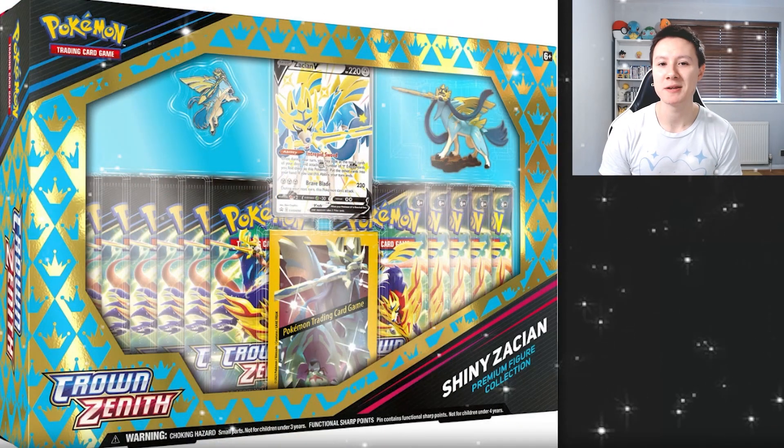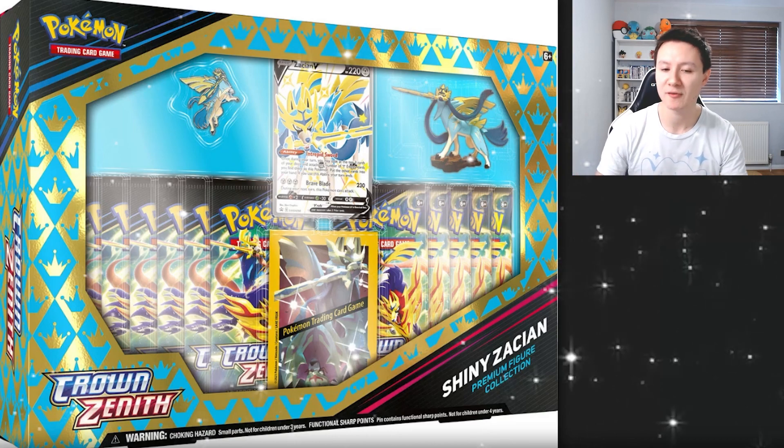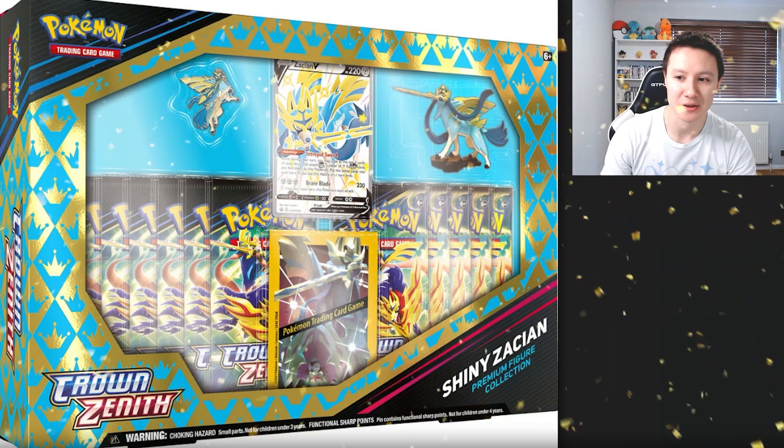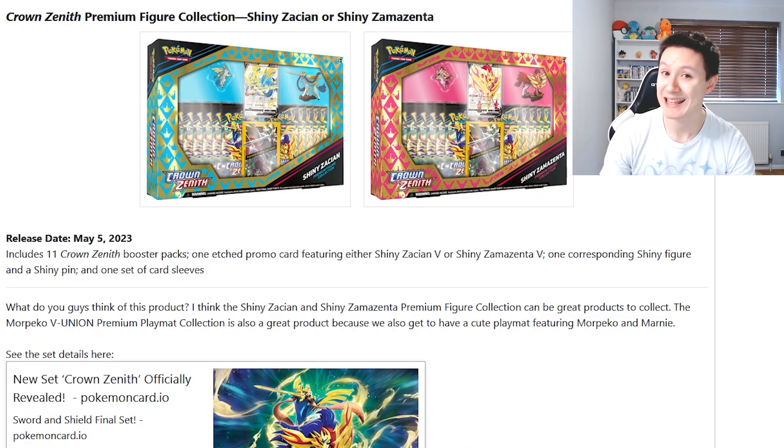Now we come to what is, in my opinion, the best Crown Zenith Pokemon products coming out over the next few months: the Shiny Zacian and the Shiny Zamazenta Collection Boxes. These come with 11 booster packs, one promo card with the Shiny Zacian or Shiny Zamazenta, one Shiny figure, and a Shiny pin. There is so much in these collection boxes. Shiny Zacian and Zamazenta are in my opinion two of the best looking Shiny Legendary Pokemon, so this is quite a premium product.